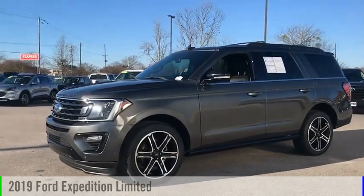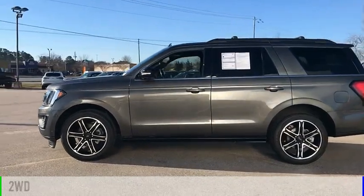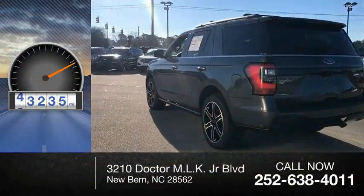We are pleased to show you the 2019 Expedition. This vehicle is powered by a two-wheel drive, six-cylinder, 3.5-liter engine. This vehicle has less than 55,000 miles.